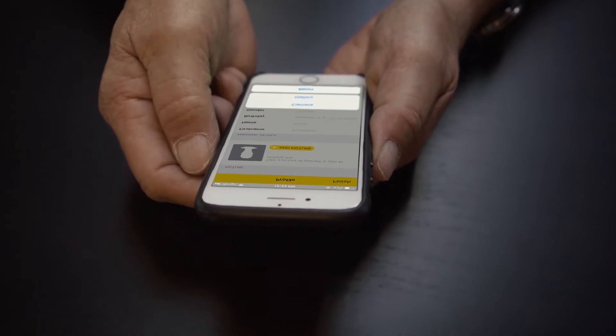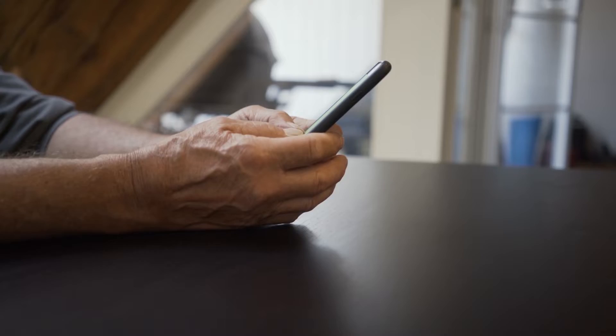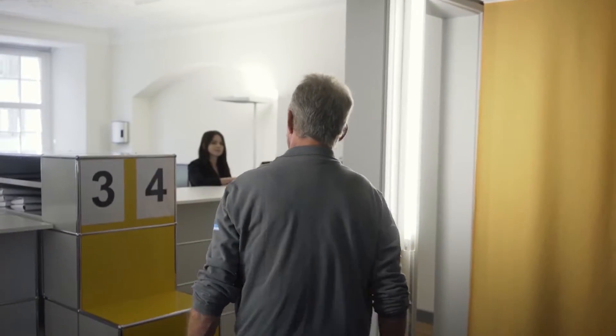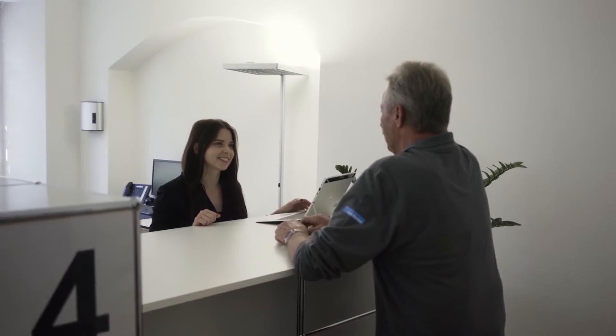Users then enter their personal data, such as their name, date of birth, and gender. To use the newly created EID Plus, the data entered must be approved by an official authority.